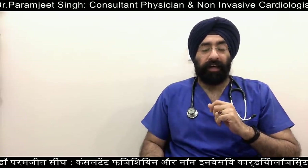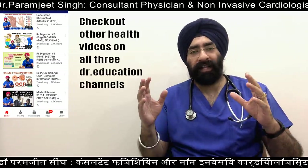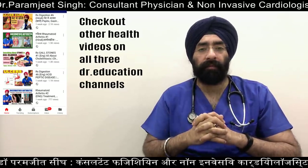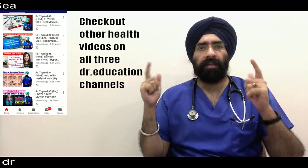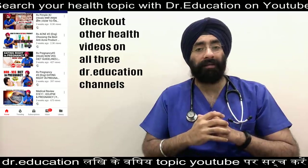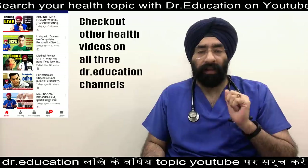Hello everyone, how are you today? I am Dr. Paranjit and you're watching Dr. Education. Welcome back. As you know, we make videos about health topics, and it has been quite some time since we have covered vitamins. We have already done videos on vitamin C and vitamin D. Now it's time for B, and the most important vitamin in the B group is B12. So today we are going to talk about B12.